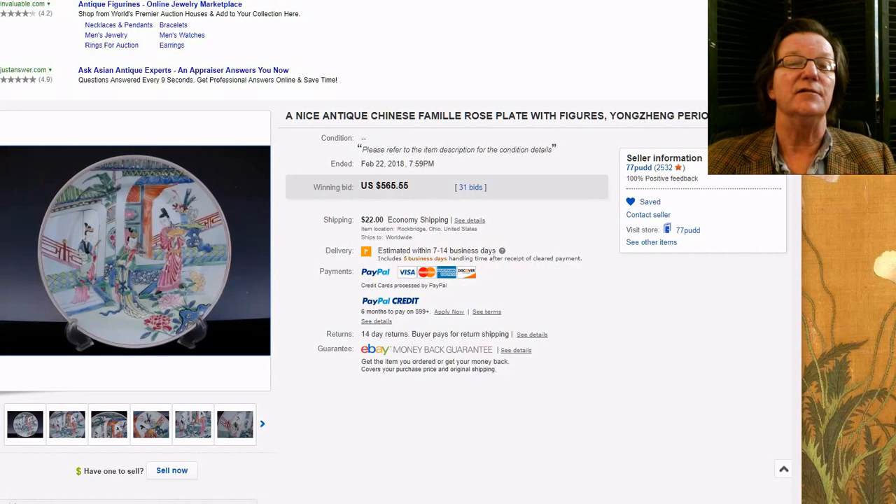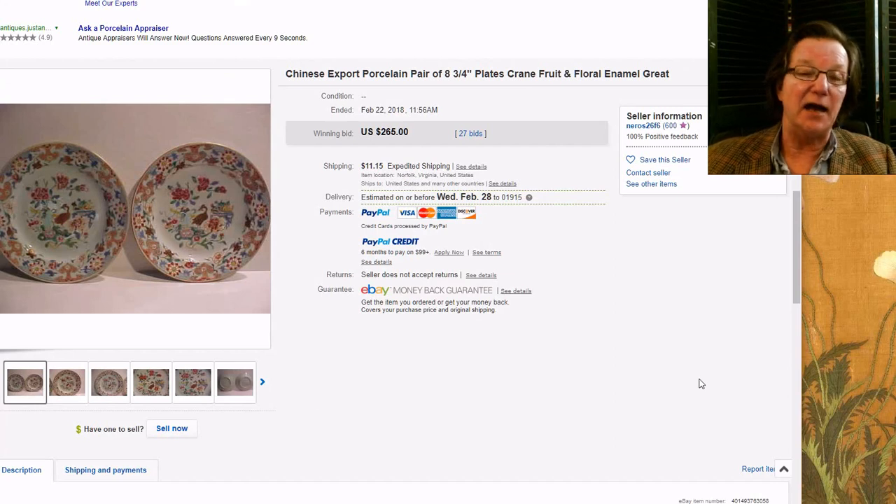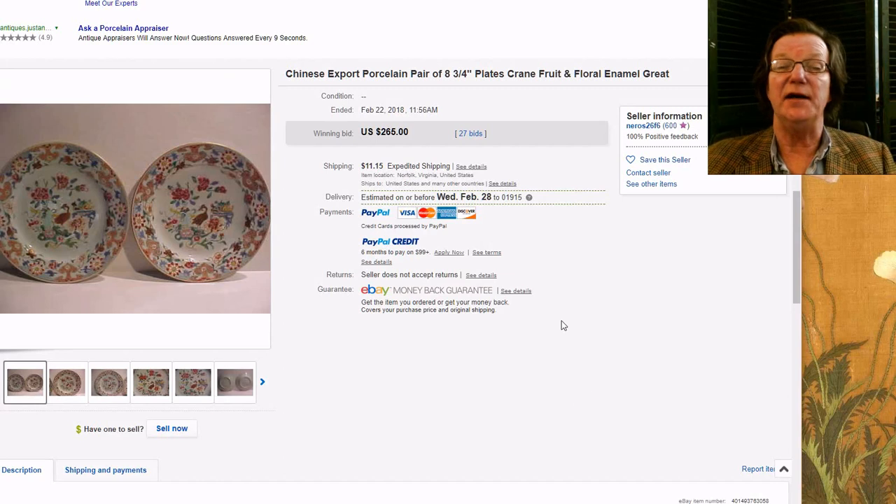It did pretty well — it brought $565, not at all an unusual price for one of these. Then there was this pair of Yongzheng or early Qianlong plates with birds and flowers, a nice pair at eight and three-quarter inches. They went relatively inexpensively — $265 for the pair, about $130 a plate. That's a good buy for a pair of those.